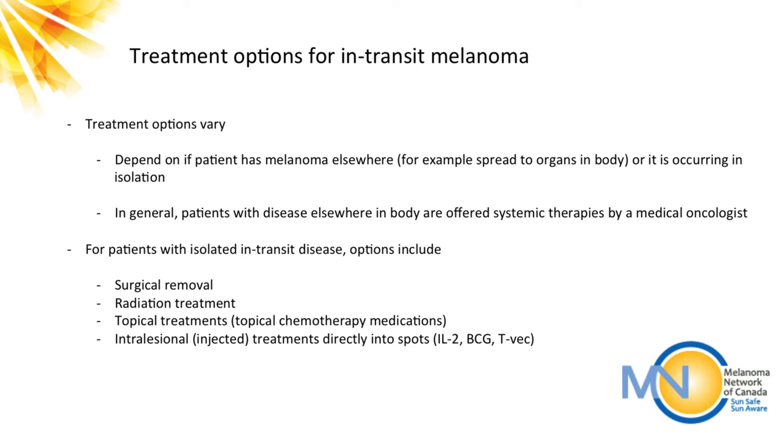The intralesional or injected treatments go directly into each spot. The ones more frequently used are IL-2 (interleukin-2), BCG, and TVEC — a modified herpes virus currently used in the United States but not yet in Canada. IL-2 is an immune-type medication that had been used in the past as an IV treatment, but it gives a significant number and severity of side effects that actually require hospital admission. We now use IL-2 in lower doses injected into each of the in-transit sites to limit toxicity while still getting the effect of killing the melanoma.